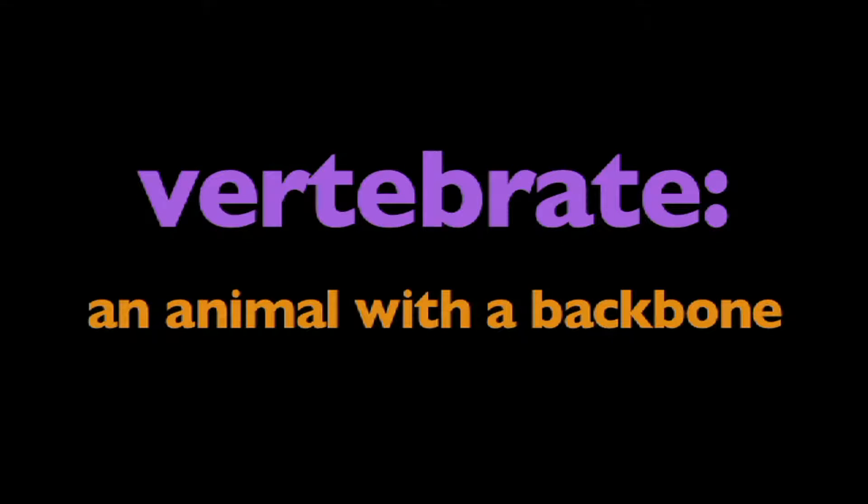In this program, we're going to learn about vertebrates. What is a vertebrate? A vertebrate is an animal with a backbone.